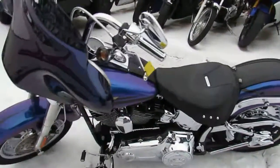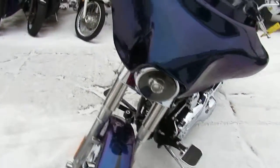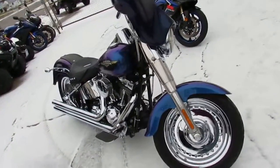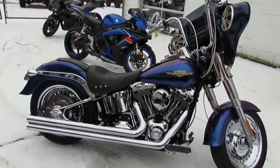It's a 2010 with the black ice pearl paint, chrome wheels, Vance & Hines exhaust, mini apes, chrome switch housings, and it's got the batwing with the speakers. Tons of extra chrome — this thing's a must-see. It's a one owner, all the fluids have been changed, ready to turn heads wherever you go.